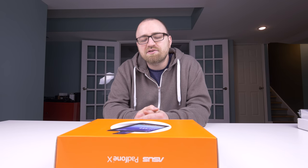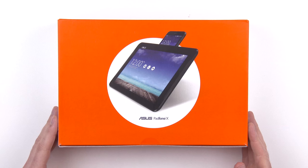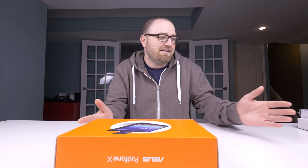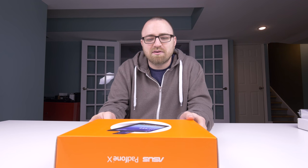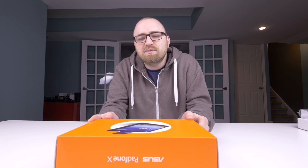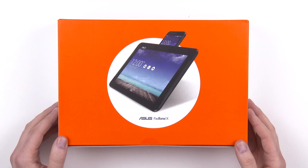Lou here back with another video and today we're checking out something quite interesting. This is the ASUS PadPhone X, which is a smartphone as well as a tablet, and if you add the mobile dock it's also like a little netbook — a very versatile device. The phone itself has flagship specifications, kind of an all-in-one jack-of-all-trades type of device.